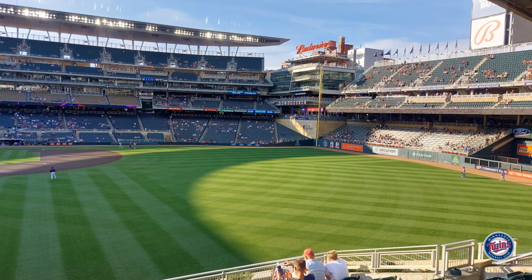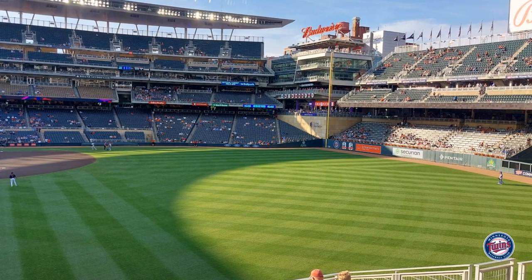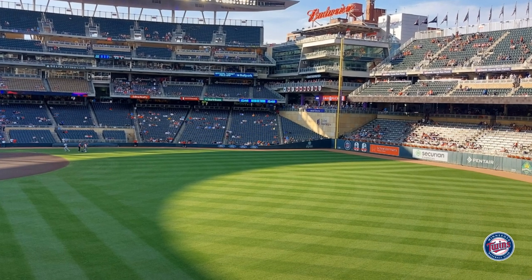In this photo you can see the Budweiser sign on top of that multi-level pub structure we talked about earlier. At the very top where the Budweiser sign is, they have a bonfire, which is the only one in Major League Baseball — another unique thing about the stadium.